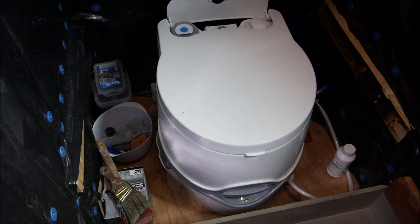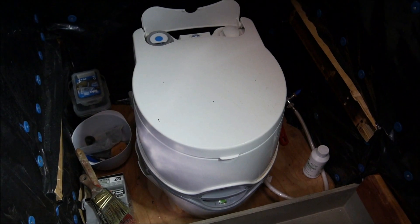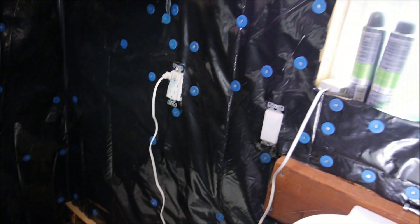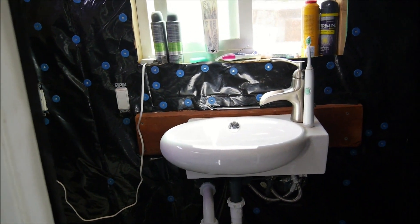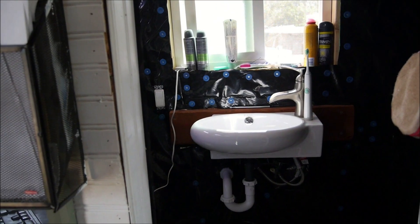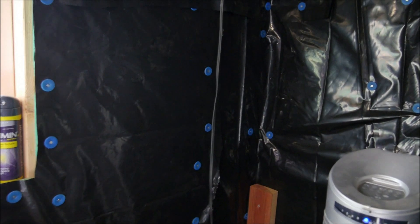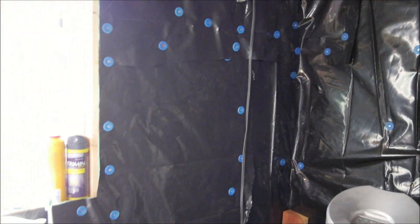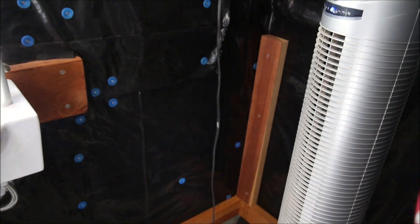Right now I don't have the bathroom finished yet — there's a toilet back there but no shower yet, so I shower at the gym. This is the bathroom in here. It's not exactly huge but it's kind of big by tiny house standards.